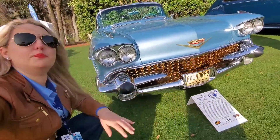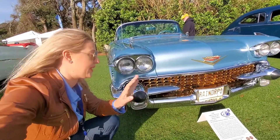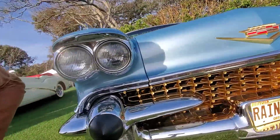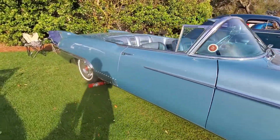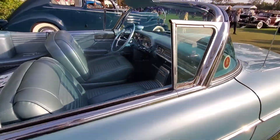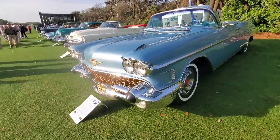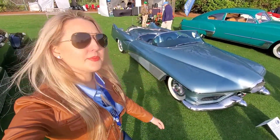This bullet bumper is kind of interesting, but my favorite name for it is the Dagmar bumper. Dagmar at the time was a very voluptuous actress in America.